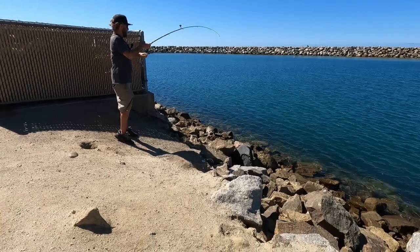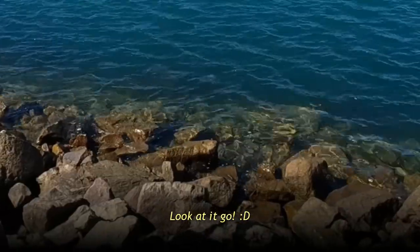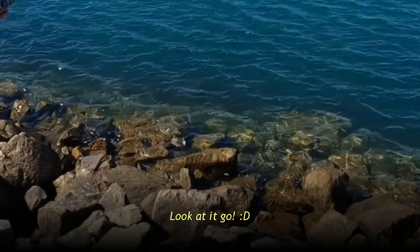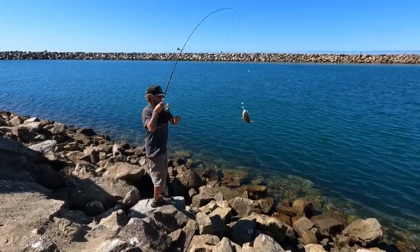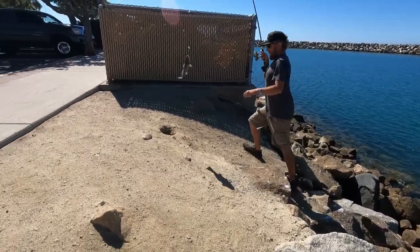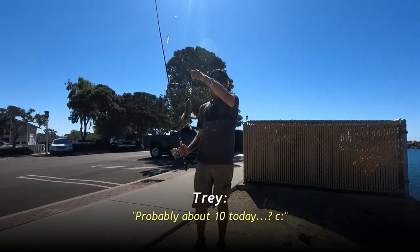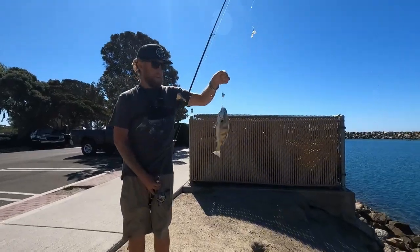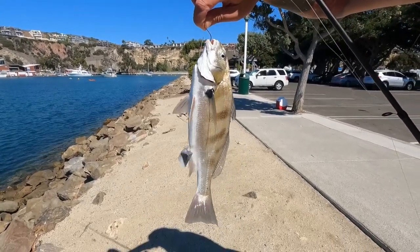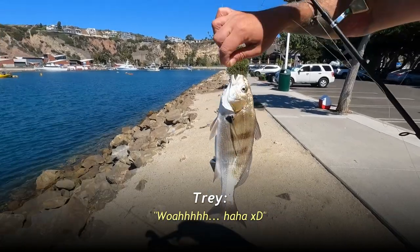Oh it's a nice one — we just got here! It's huge! Very nice, another decent size spot fin for Trey. I'm not gonna catch any fish, you're just gonna get all of them. How many fish is that total for you? About 10 today! Let's take a quick look at the spot fin — they're called spot fins because they have a spot on their fin. That's literally the best way to identify them.